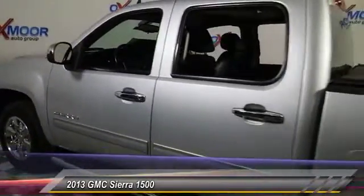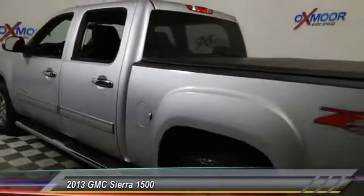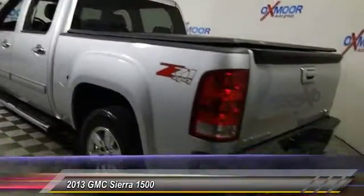The 2013 Sierra 1500. The Sierra 1500 offers a 5-star frontal and side crash test rating and a combination of mechanics and aerodynamics that give it better conventional V8 fuel economy than any competitor.